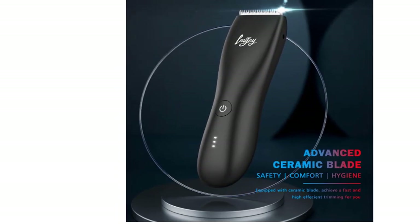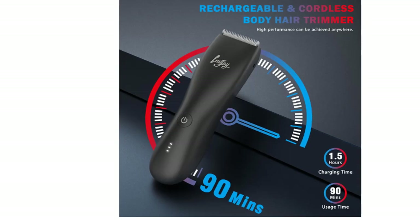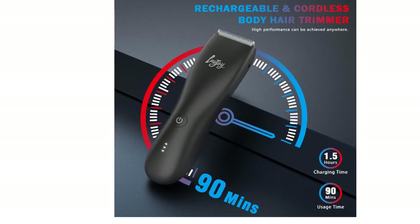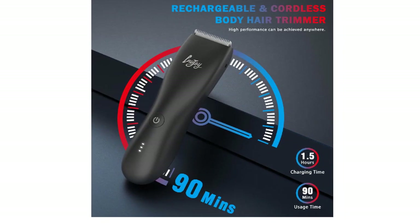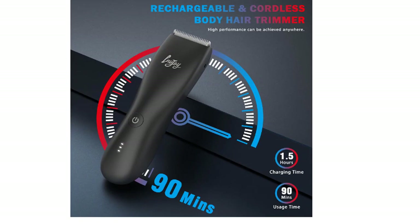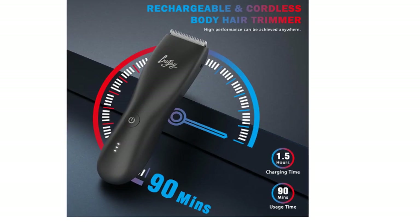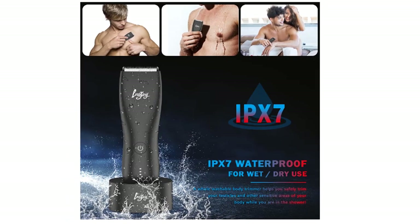The two-position adjustable head allows you to trim your pubic hair in the direction of hair growth or onto your follicles, so it's always at the right length. This electric trimmer for men is equipped with advanced ceramic blades, which reduce the risk of cuts, fewer pulled hairs, and skin irritation. The groin hair trimmer is designed for body private sensitive areas, back, chest, and especially private hair.